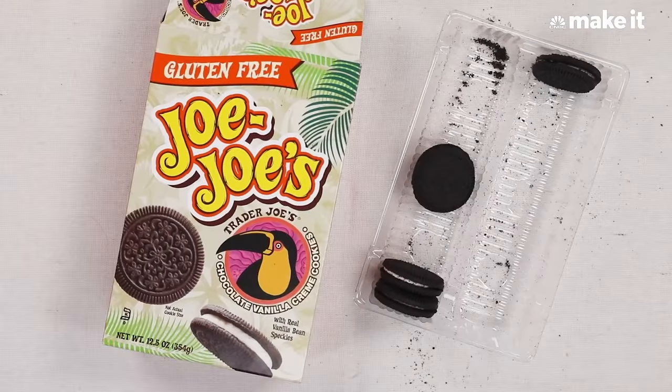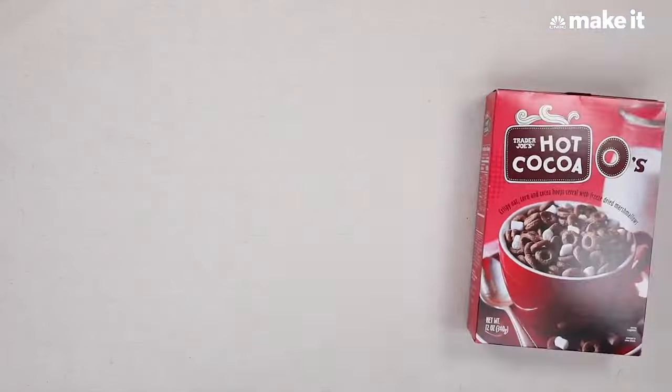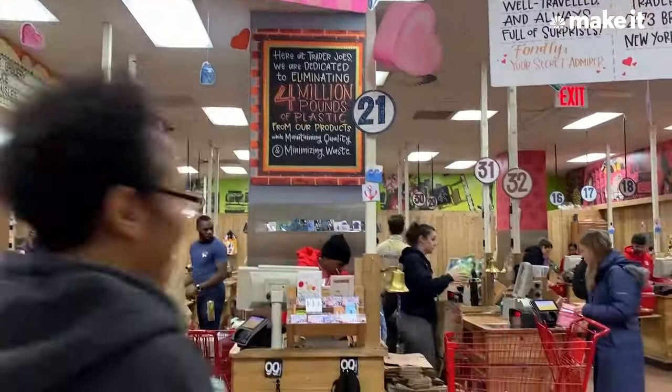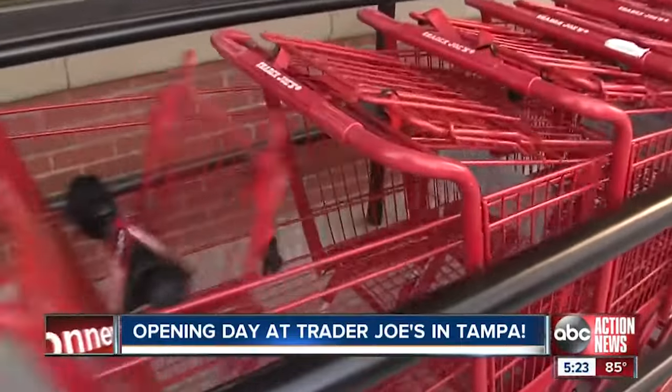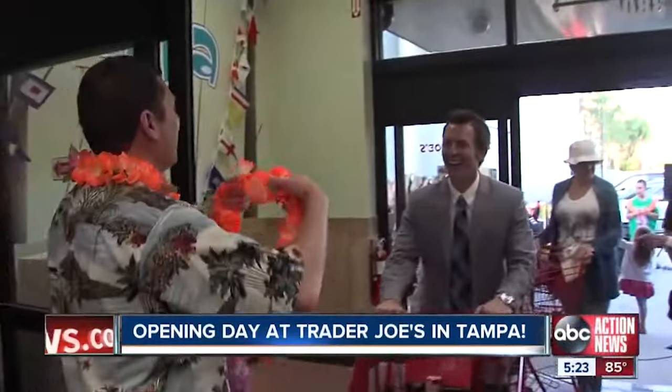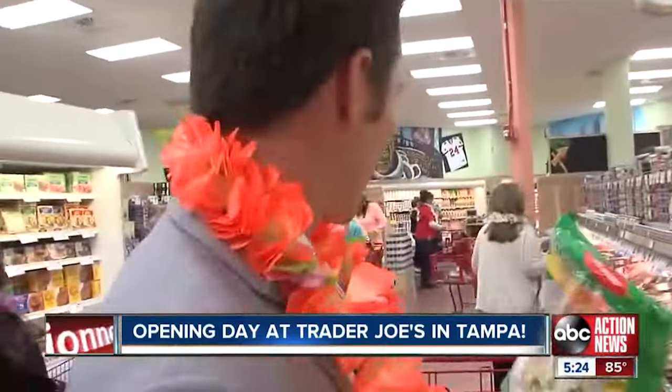There are countless Instagram pages and TikTok accounts dedicated to sharing their favorite Trader Joe's finds and spreading the news when items are on the chopping block. Still, many shoppers are surprised when the items they enjoy are suddenly nowhere to be found. If only there were a way for shoppers to know their go-to snacks are being discontinued before it's too late. All you need to do is look for the signs.